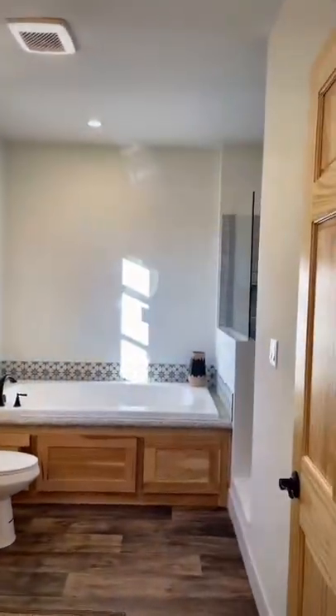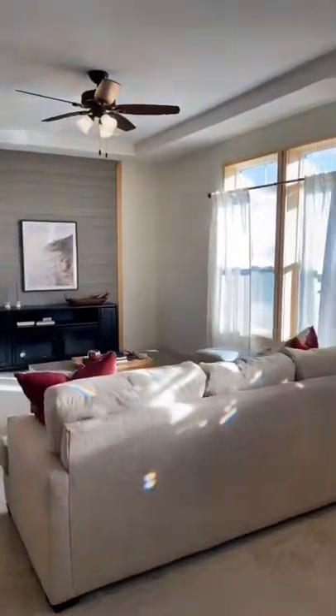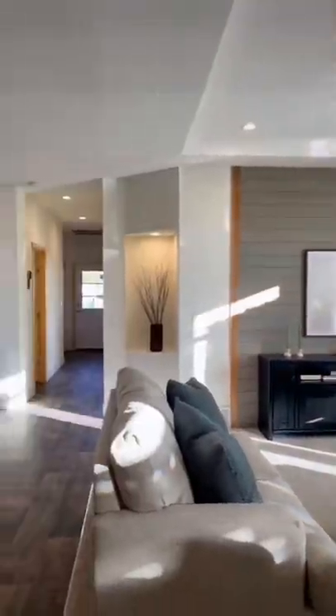You have a large primary bathroom with a double vanity, a garden tub, and a walk-in shower.